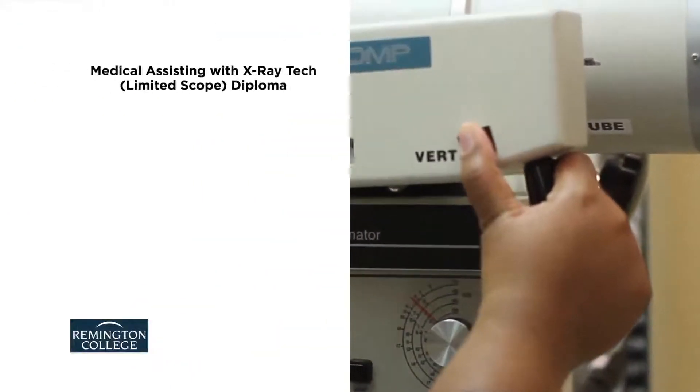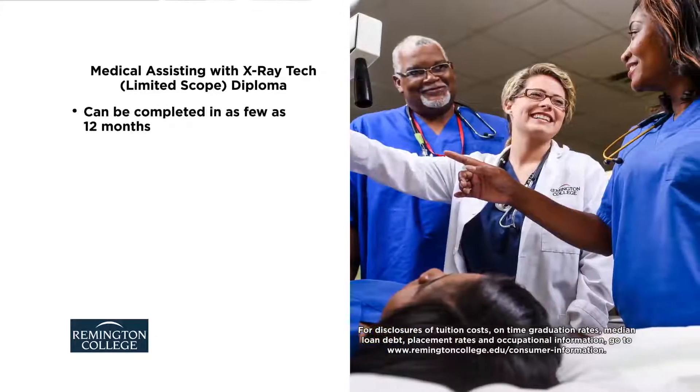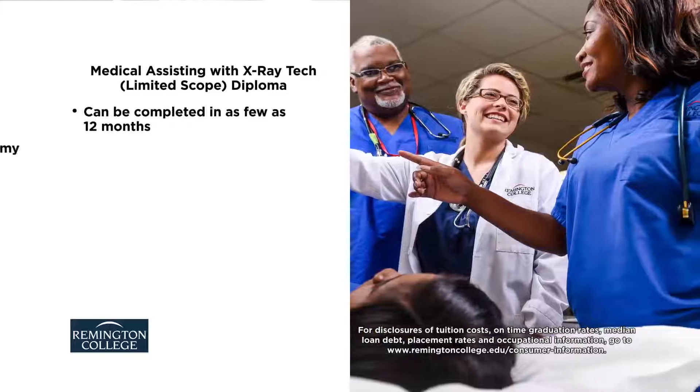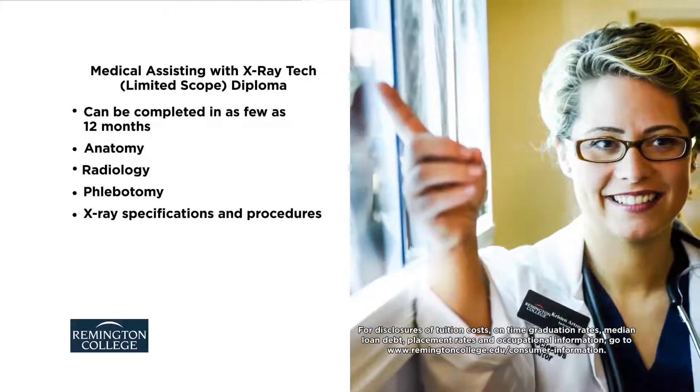The Medical Assisting with X-ray Tech Limited Scope Diploma Program at Remington College can be completed in as few as 12 months. Course topics include anatomy, radiology, phlebotomy, x-ray specifications, and procedures.